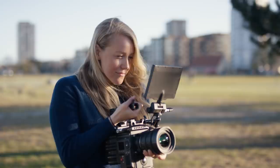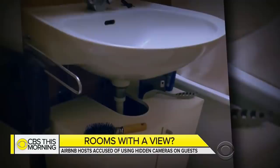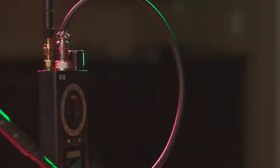Over the past decade, cameras have shrunk in size and price. This has made it easier for young filmmakers to get started in the industry and made phone cameras even better. But it has also unfortunately made spy cameras cheaper and easier to come by. All over the world, you may have heard stories of people finding hidden cameras in their rentals, hotels, or Airbnbs. There are even stories of people finding cameras in their own homes. Fortunately, spy camera detectors do exist.